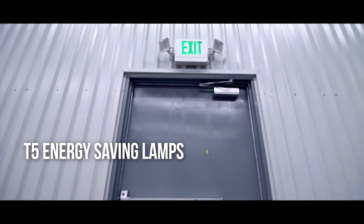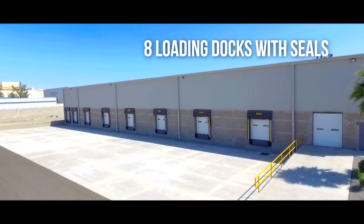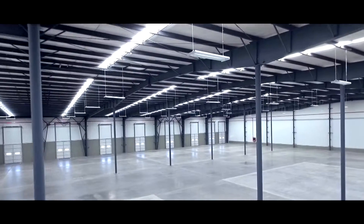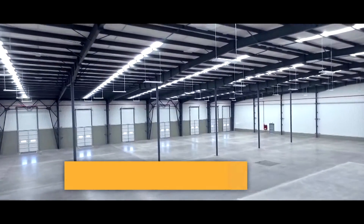T5 energy saving lamps on the production floor. Eight loading docks with seals. One 10 by 10 ramp and two 12 by 14 ramps. Column spans of 69.31 feet by 26.4 feet.